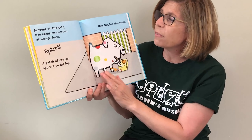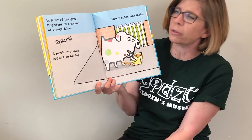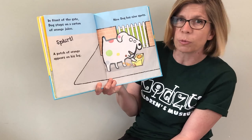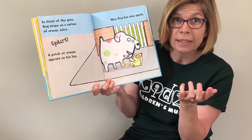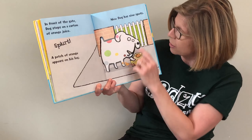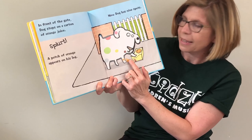In front of the gate, Dog steps on a carton of orange juice. Splirt! A patch of orange appears on his leg. Now Dog has how many? Nine spots: one, two, three, four, five, six, seven, eight, nine.